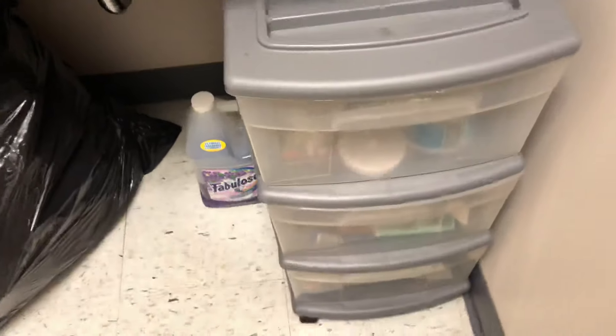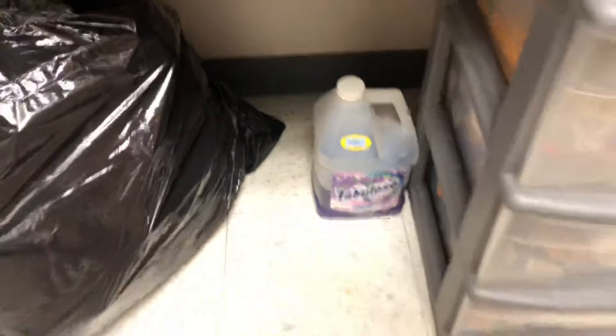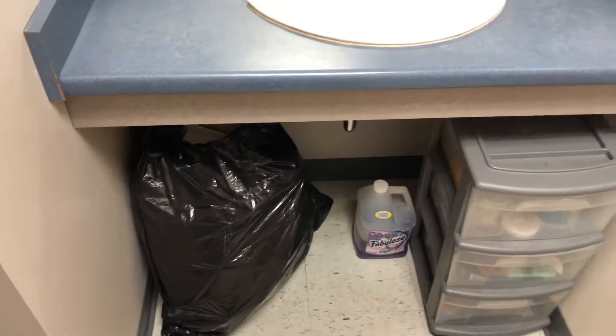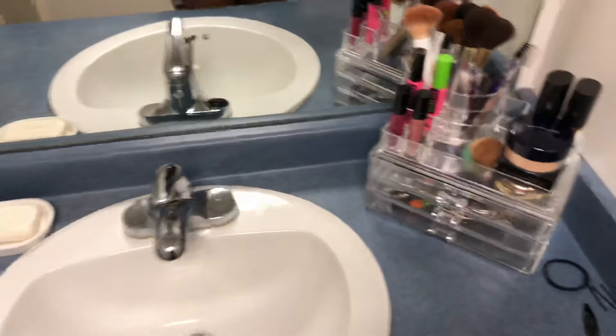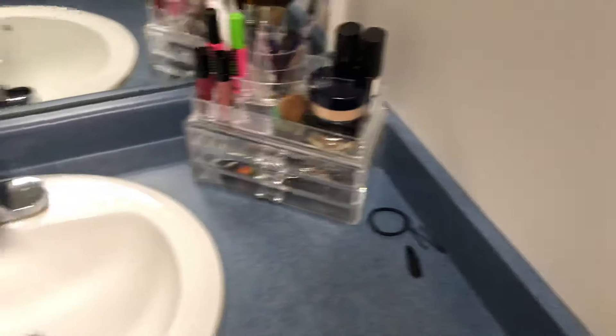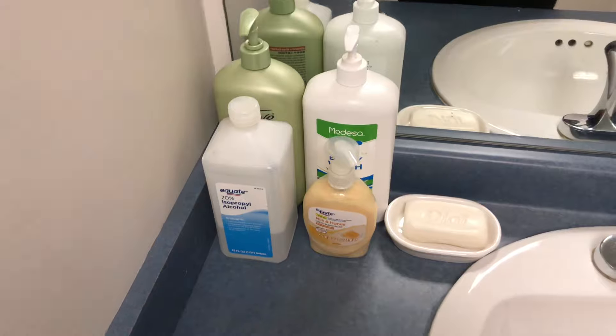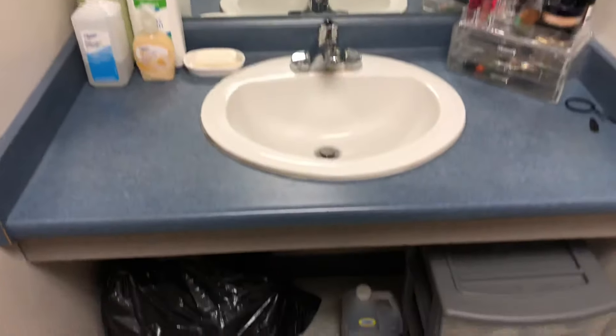I have this cubby dresser type thing with a bunch of hygiene stuff in it and a little disinfectant right there. There's also a trash bag I need to throw out — just wrappers from packing. At my sink I have a makeup organizer I ordered from Amazon, and some things I've used for my hair. Over here I have bar soap with a little soap holder, and hand soap. These are some extras that didn't fit in the hygiene dresser — another soap, alcohol, and lotion.